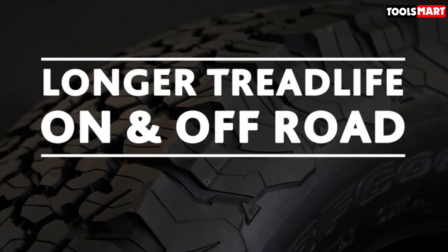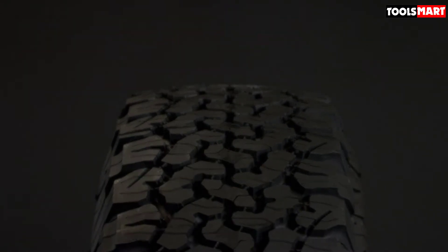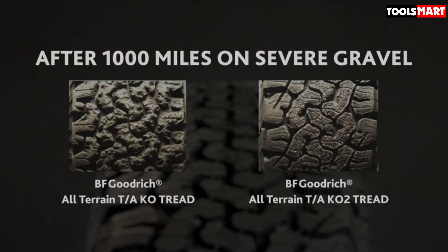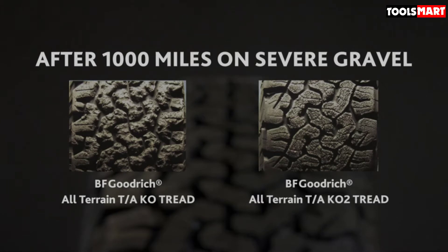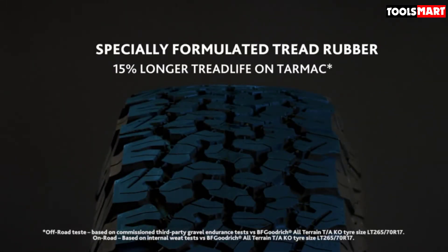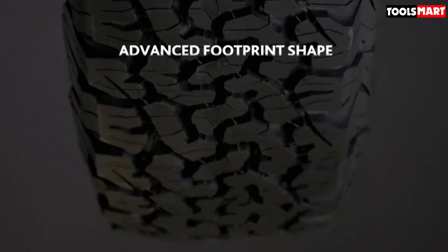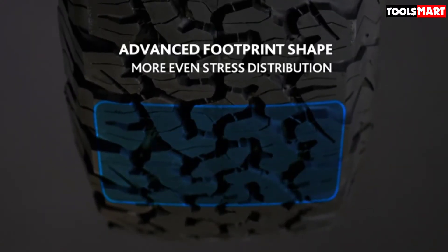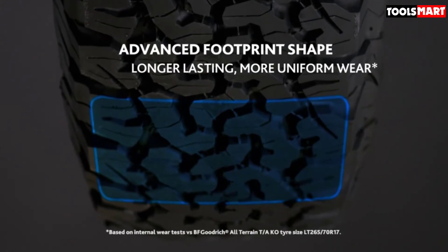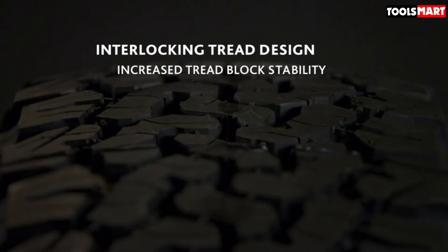Downsides? The KO2 certainly isn't what you'd call an efficient tire. Even on vehicles with naturally poor efficiency, the heavy KO2s will pinch your wallet a touch when it comes time to fill up the fuel tank. Beyond that, it's starting to feel old — the latest crop of aggressive all-terrains are more refined and only give away a slight edge in off-road performance. Still, hats off to the KO2 for being an absolute legend.